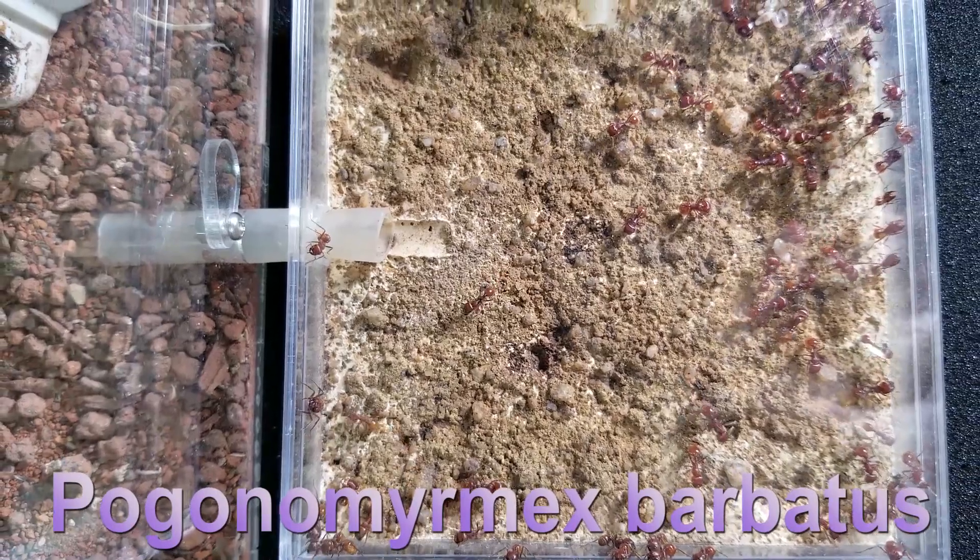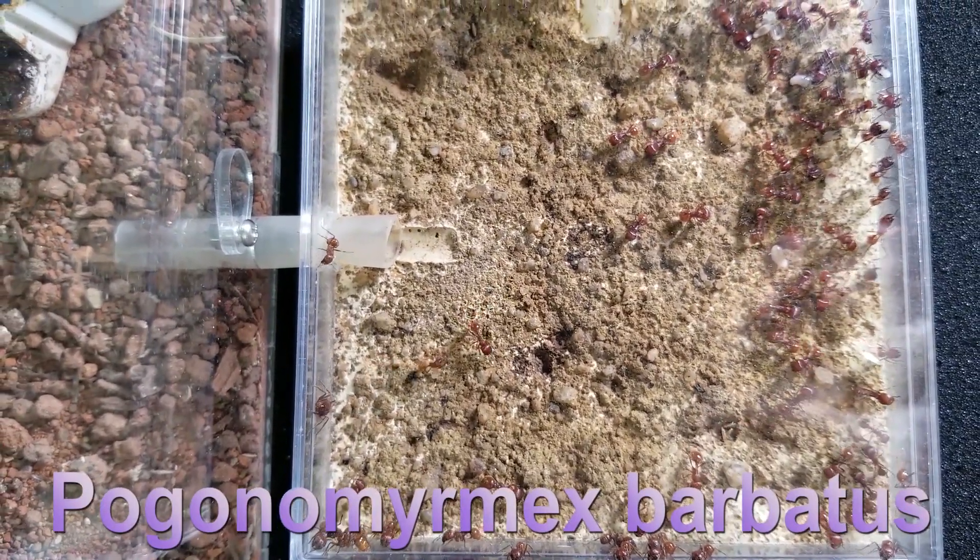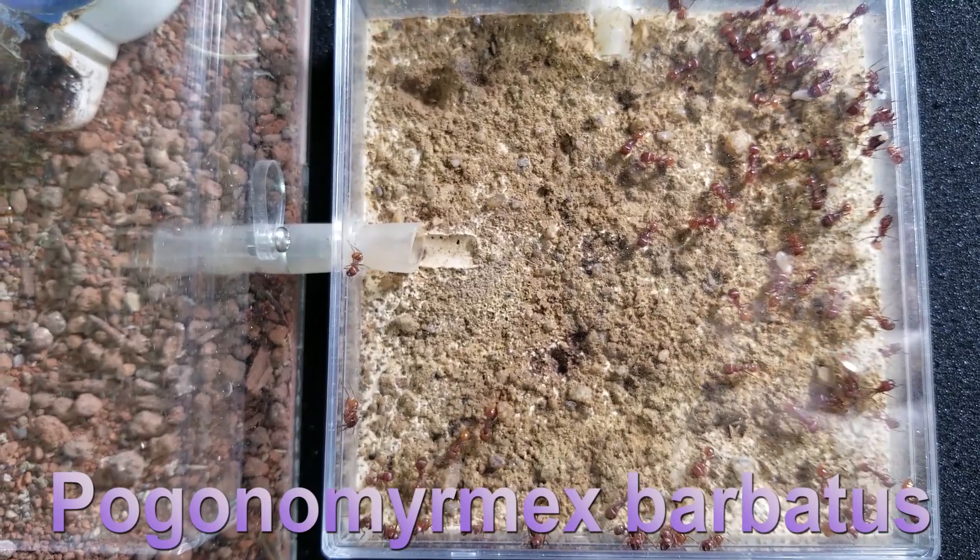This is my American harvester ant colony. They are already out of hibernation, since this winter was one of the warmest ever recorded.